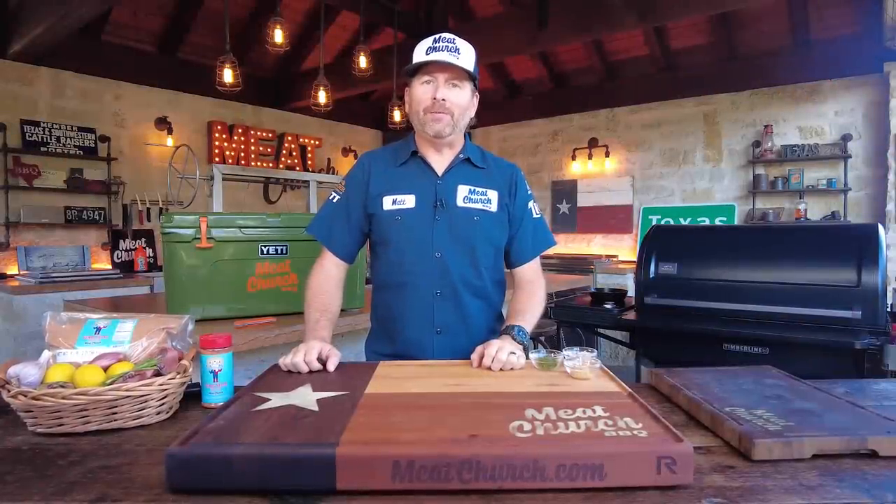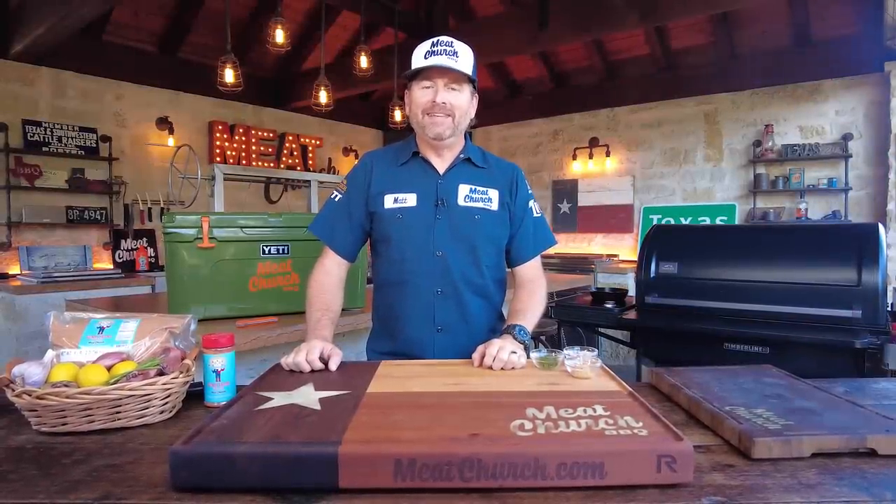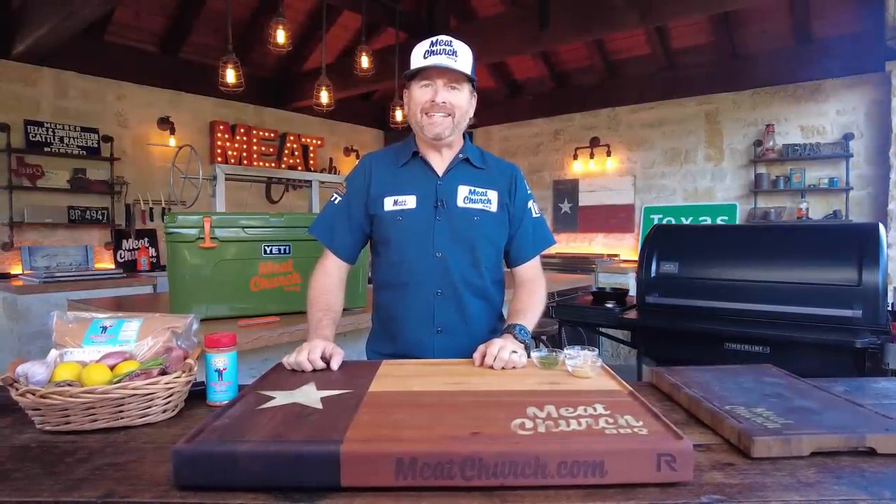Hey guys, it's Matt with Meat Church, and welcome back to my outdoor kitchen. Today let's cook some fresh caught Canadian salmon.